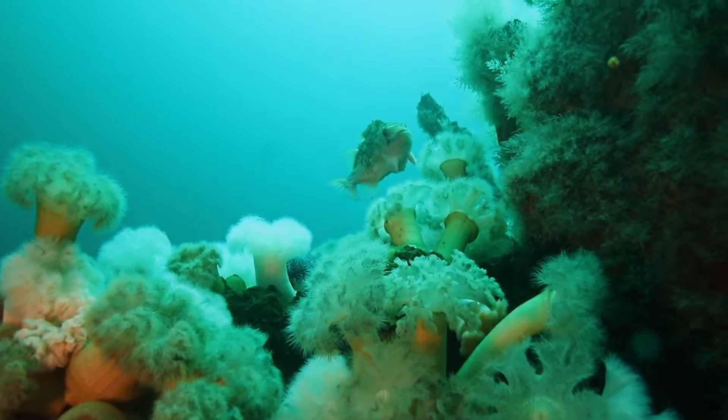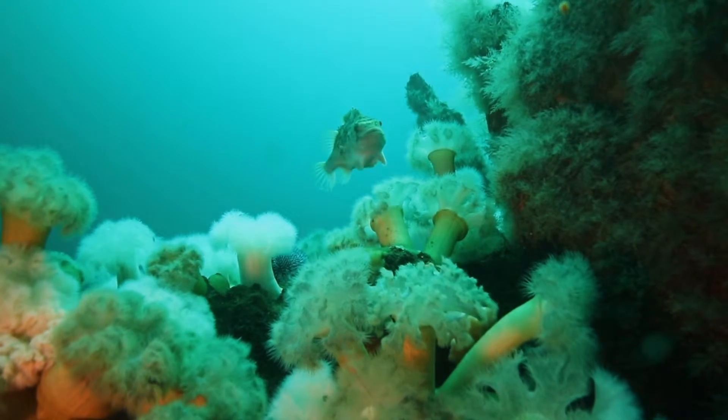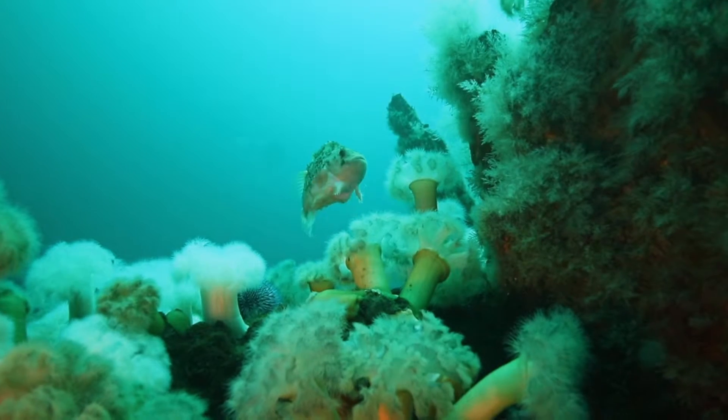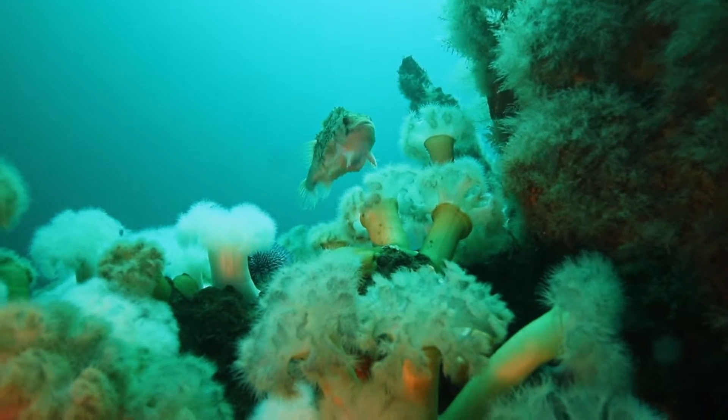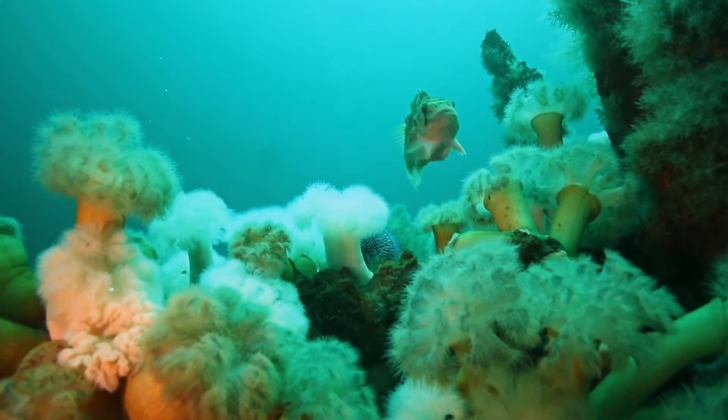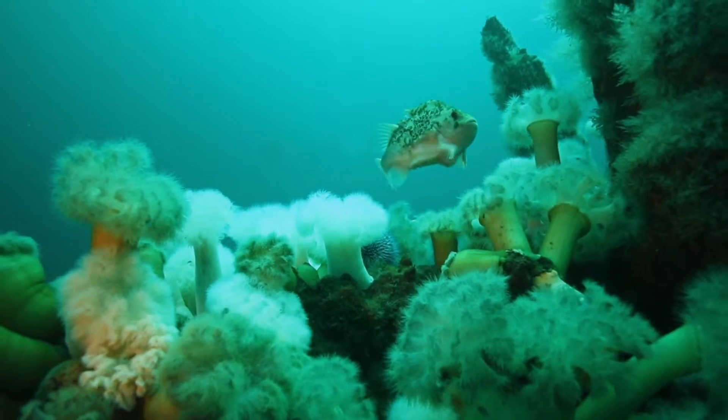A colourful scene with lumpfish and Plumos anemone. The hairy creatures on the columns to the right of the lumpfish are colonial hydrozoans. There are four groups within Cnidarians: sea anemones, hydrozoans, corals, and jellyfish.